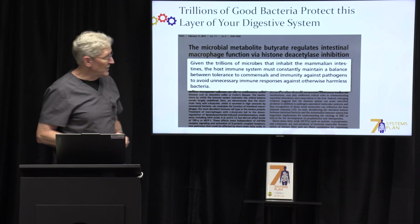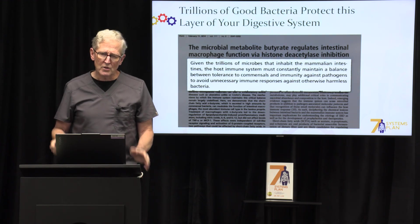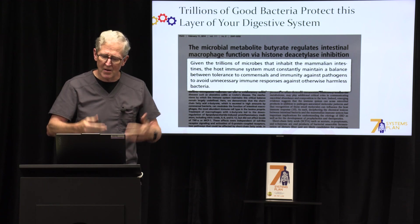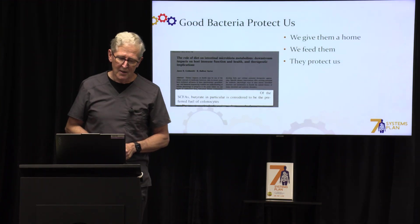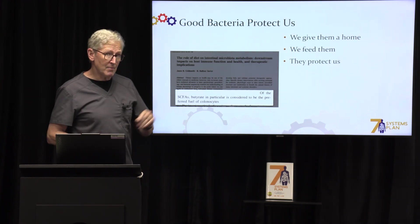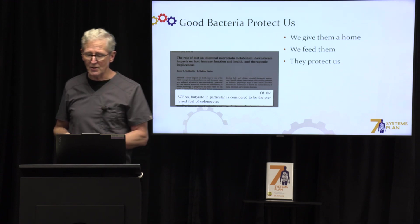Here's the good news: trillions of good bacteria protect this layer of your digestive system. We are supposed to have three and a half pounds of good bacteria in our intestinal tract that are protecting and helping maintain that one-cell barrier that we all need. The good bacteria protect us, we give them a home, they live in our GI tract. We feed them, and they protect our health tremendously.